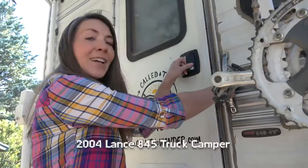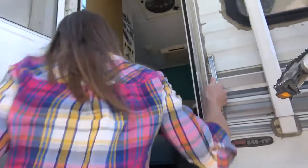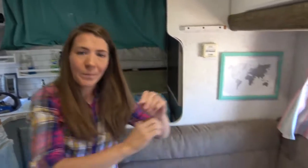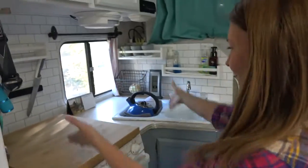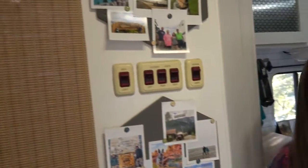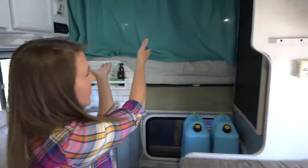This is a Lance 845 truck camper — come on in. This is our tiny home. You have everything in one little space: we've got the kitchen table, our dinette, our workspace, our sofa, and our kitchen over here. Our bathroom is right here and our bedroom is up behind that curtain.